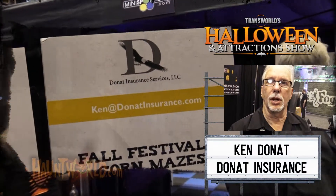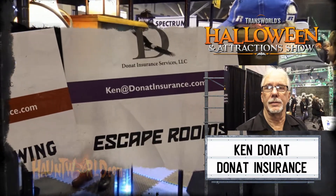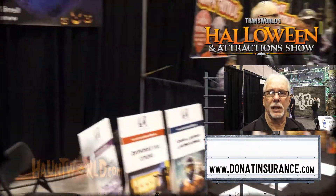This is Ken Donae with Donae Insurance. I've been coming here since 1995. The policy covers if somebody comes in and gets hurt and tries to sue you — it's called spectator liability, or haunt liability. It's just to protect you if you're facing a big lawsuit. We've kind of grown with the industry, I was on the board of the haunted house association, and we make sure everything's covered right. Contact us at DonaeInsurance.com.